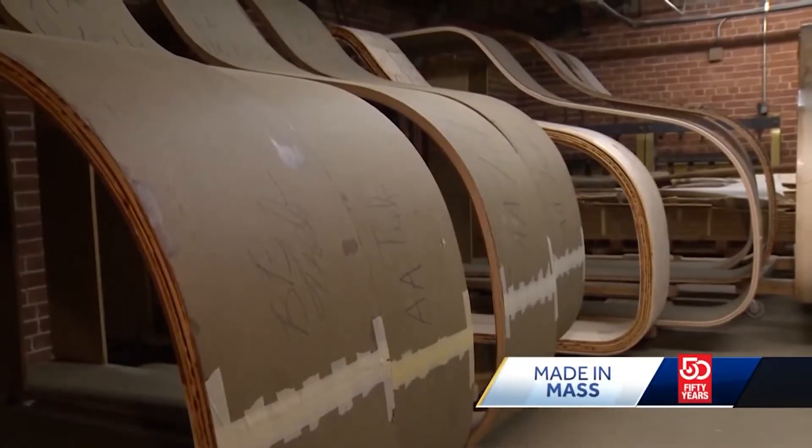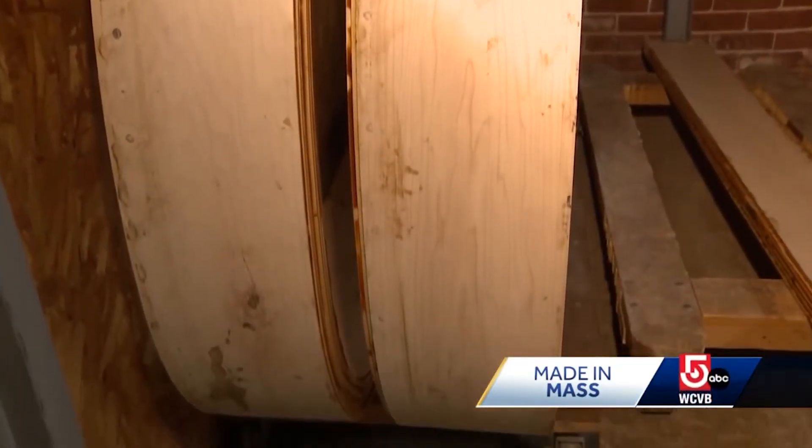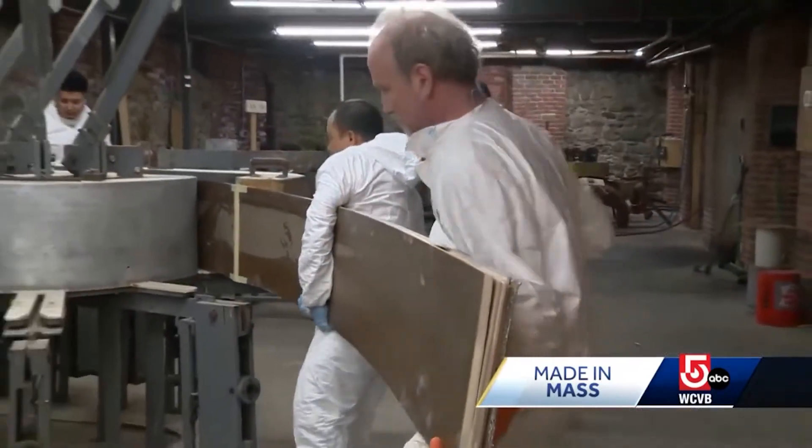The effort paid off, and now they have at least 50 pianos in production at any given time. We're backordered for over six months, so it's been very, very fortunate.